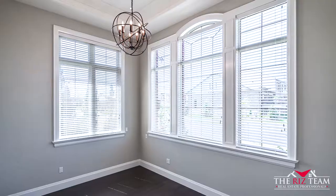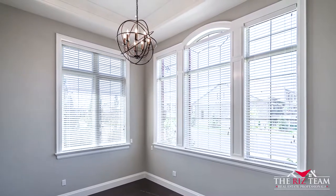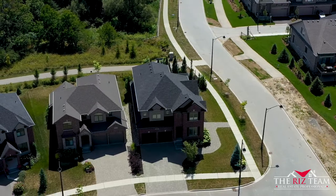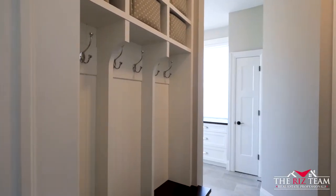The main floor office features a 12-foot tray ceiling and is surrounded by wall-to-wall windows. The side entrance and garage access leads you into this mudroom featuring custom built-ins and various storage options.